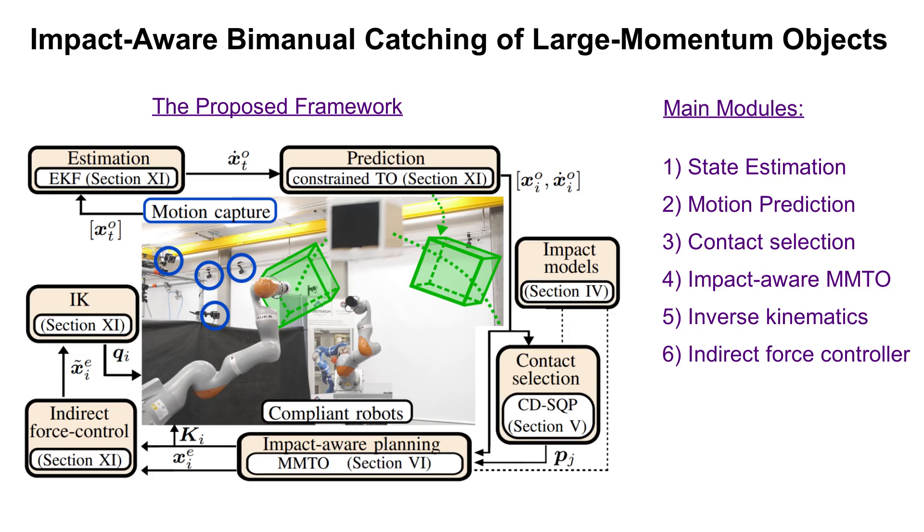To address this, we propose an optimization framework with six modules: state estimation, motion prediction, context selection, impact-aware multi-mode trajectory optimization, inverse kinematics, and indirect force controller.